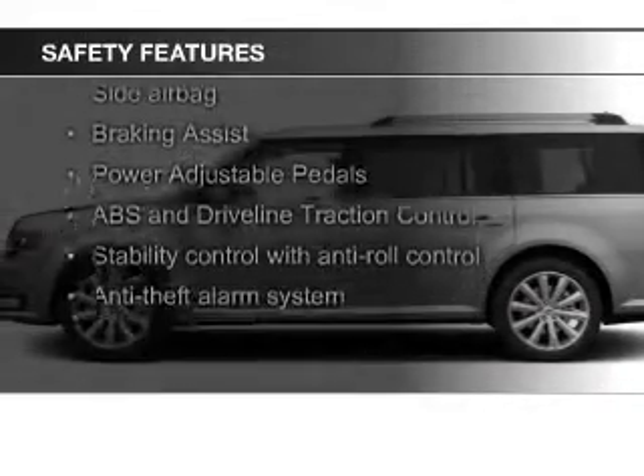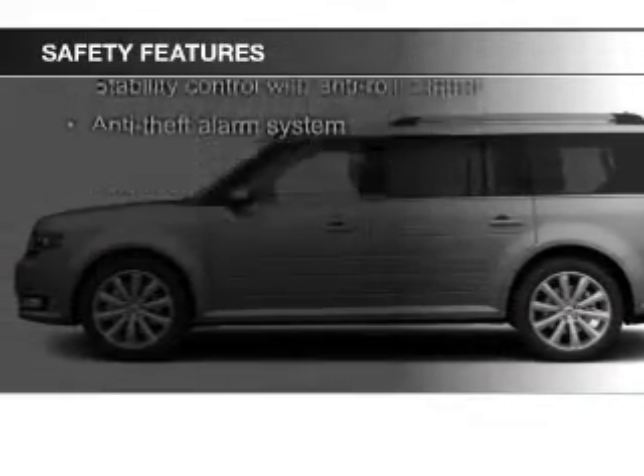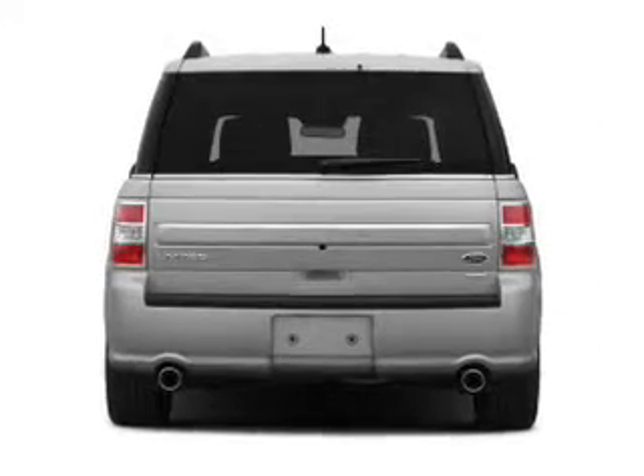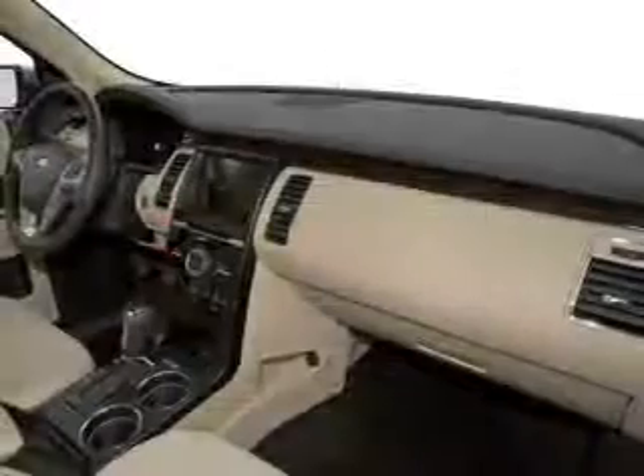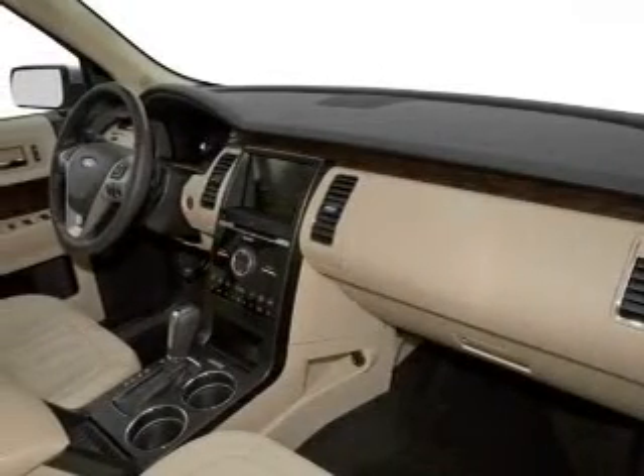Safety was made a priority with these features: Xenon headlamps, fog lights, side airbags, second and third row airbags, rain sensing wipers, independent suspension — great quality at a great price.